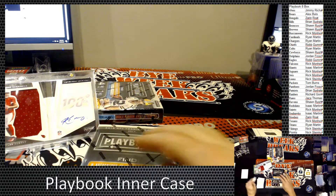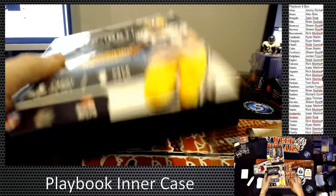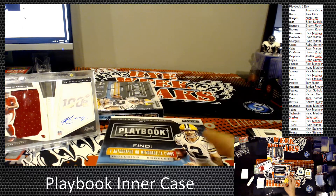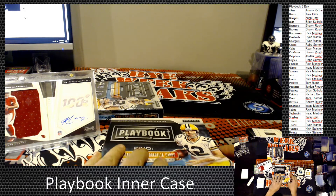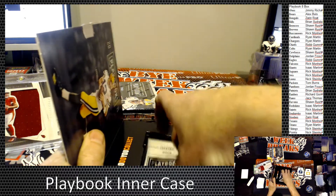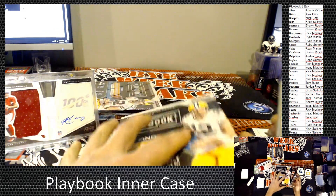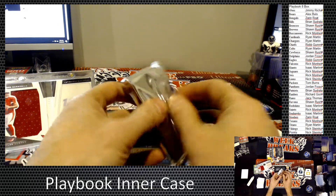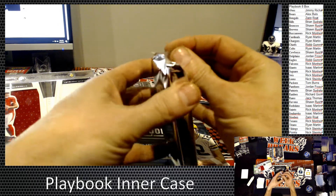I'm still pissed off — I got rid of my auto of CMC at Nationals this year. It was the Prism First Off the Line Brown Stars. Still kind of pissed off, I should have kept it. So we got this and one more box afterwards.